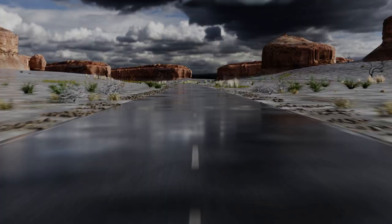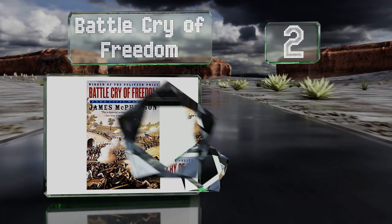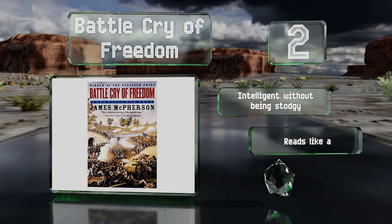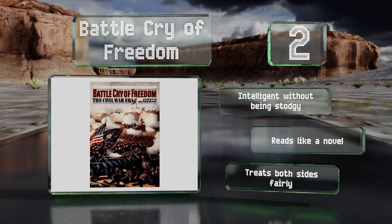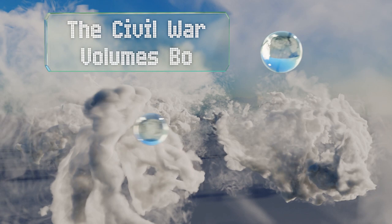At number two, Battle Cry of Freedom starts well before the war's outbreak and provides ample coverage to the socio-political events that factored prominently in the lead-up to the conflict. As such, it's one of the best snapshots of the entire era, not just the battles within it. It's intelligent without being stodgy and reads like a novel, balancing both sides equally.